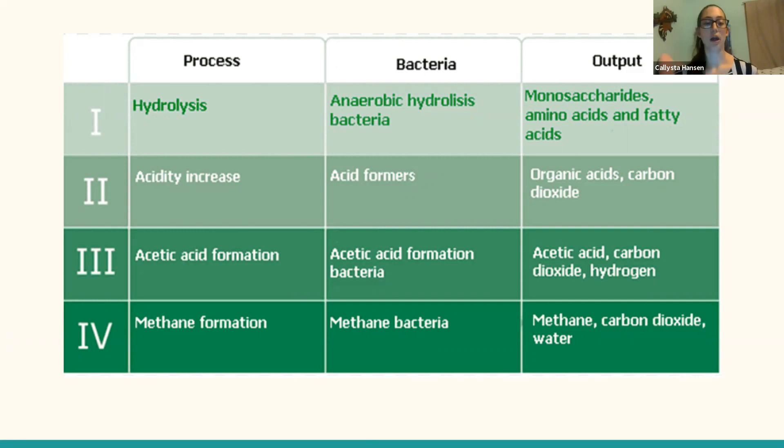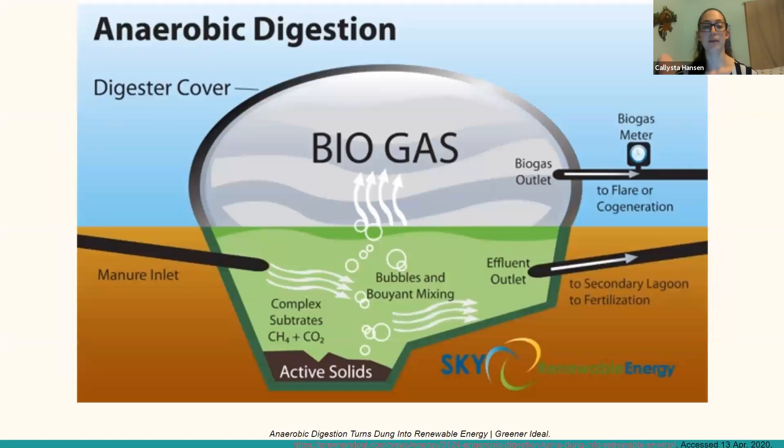Each stage works to break down different molecules, such as hydrolysis helping with monosaccharides, amino acids, and fatty acids, all the way down to methanogenesis where methane is released and can be used to power homes. This diagram shows what a typical digester looks like — specifically the typical schematic for an anaerobic digester used to break down manure. The overall process results in gaseous material as well as sludge made up of solid material. The gas is captured within the digester cover and the sludge sinks to the bottom of the containment unit. Once the process is completed, usually within about 20 to 30 days, the produced gas and sludge are housed until transported to different locations.